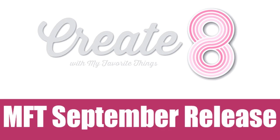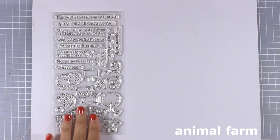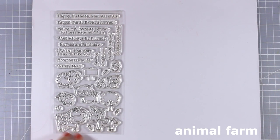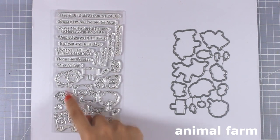Hi everyone, it's Vicky here and welcome back to Create 8. Today we will take a quick look at all the products released by My Favorite Things for the month of September, and tomorrow I'm going to be back creating eight cards using the products. Let's start with an adorable stamp set — this is called Animal Farm.